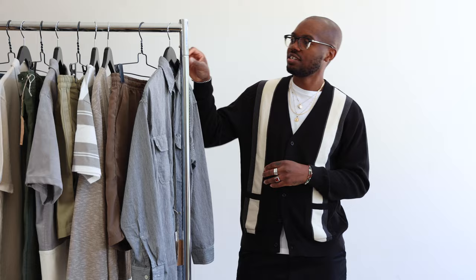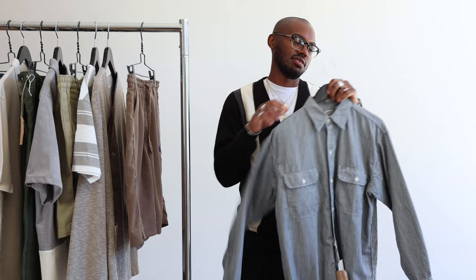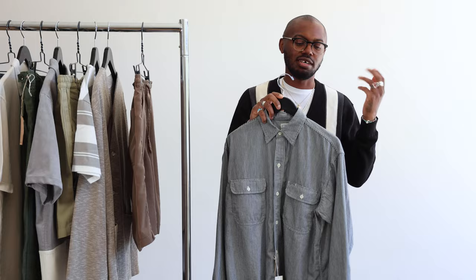For my first fit, I decided to do something that's a little bit more summer focused, but with a little bit of a formal touch to it. I went with this Orslow Hickory Stripe button-up shirt. The material on it is really soft, very clean cut, but also looks good with shorts if you want to wear it unbuttoned or buttoned up — it's perfect.